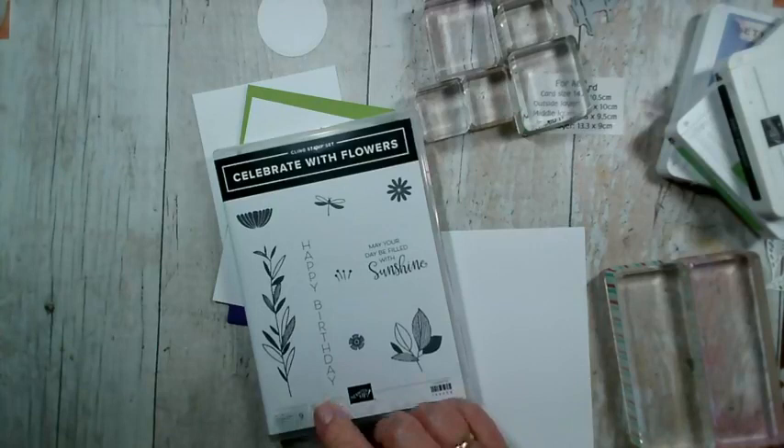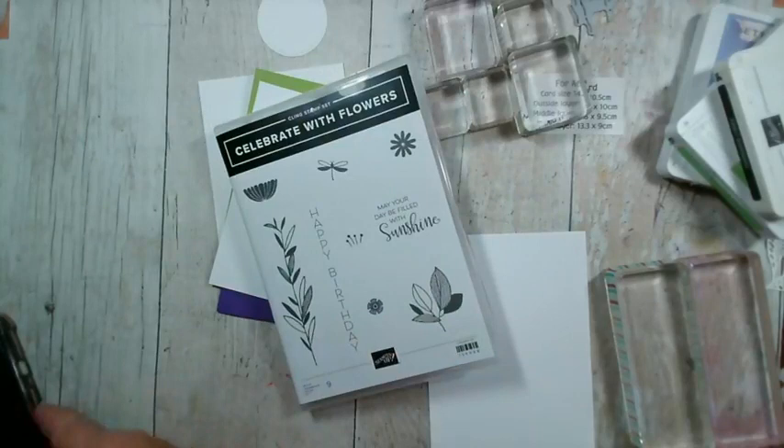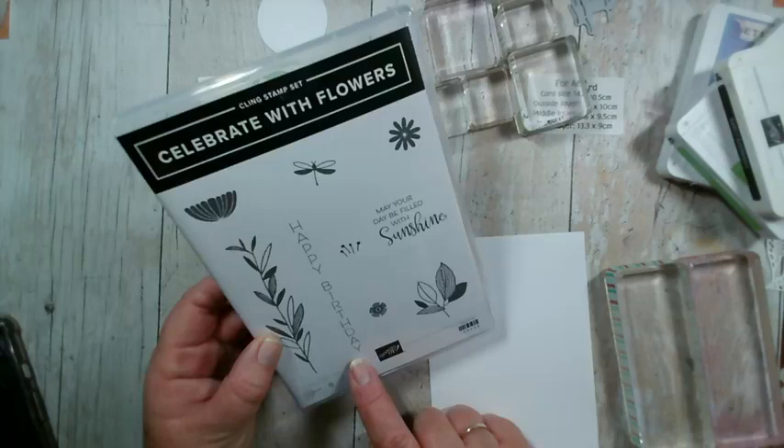We used to have a set that had vertical images, but that retired a while ago. As far as I know — feel free to correct me if I'm wrong — this is the only vertical stamp that we have in the catalogue.